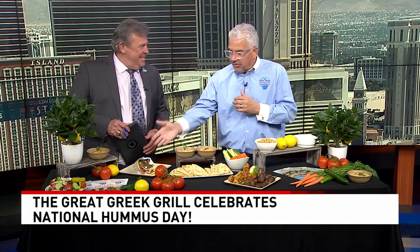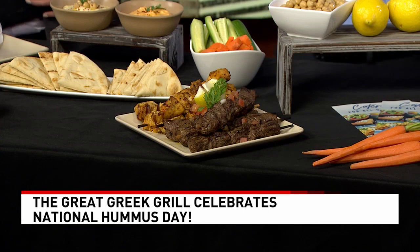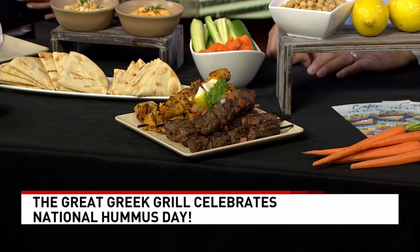What else do you have out here for us? This is what really smells good. Today we're offering a free hummus appetizer with the purchase of either one of our great salads, our gyro sandwiches, or any of our souvlaki skewers. Order an entrée and we'll give you a hummus appetizer free on National Hummus Day.